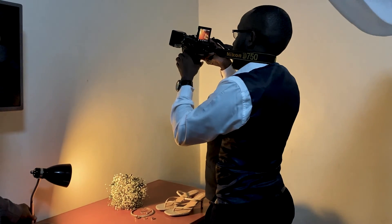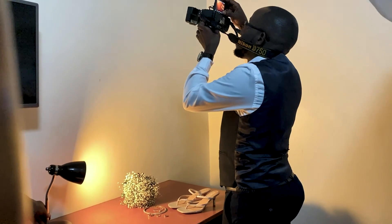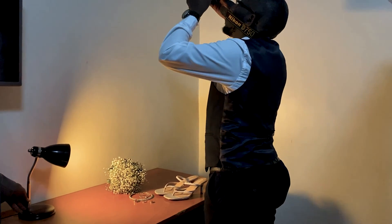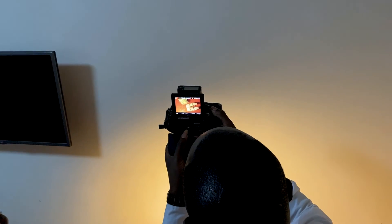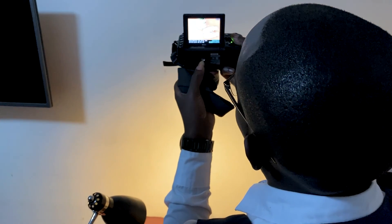We try and make sure that we capture at least everything that the bride and groom have spent money on — the shoes, the gown, the jewelry, the rings. Those details are key to everything.